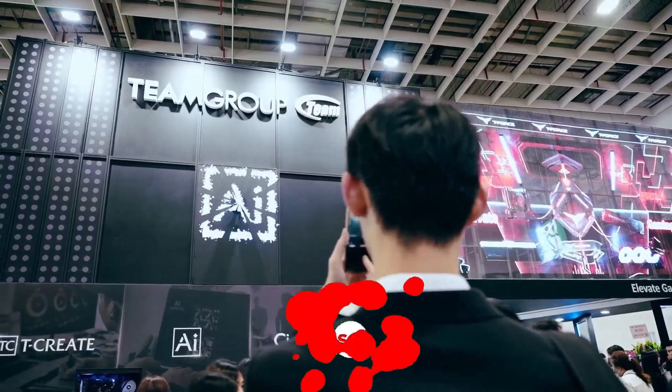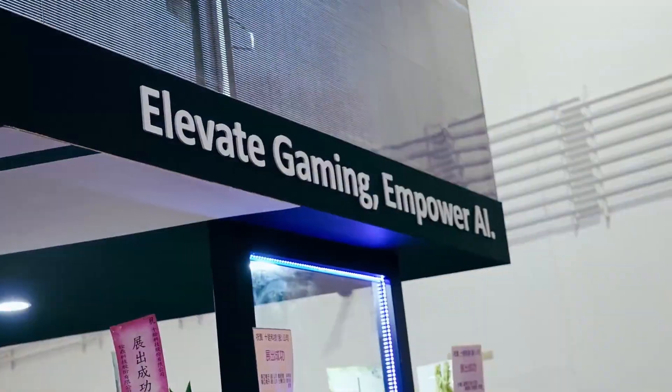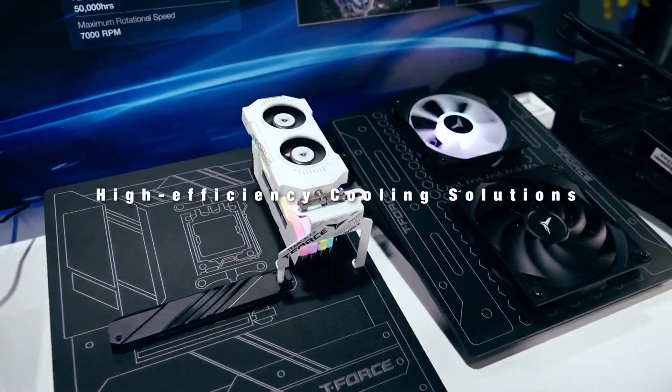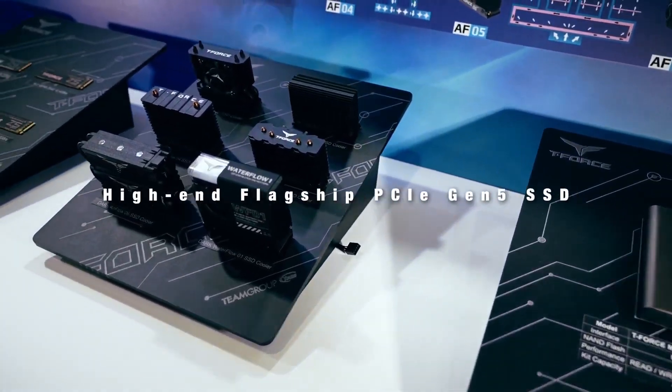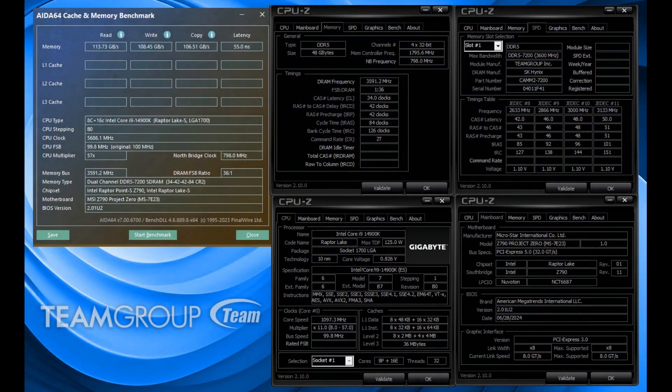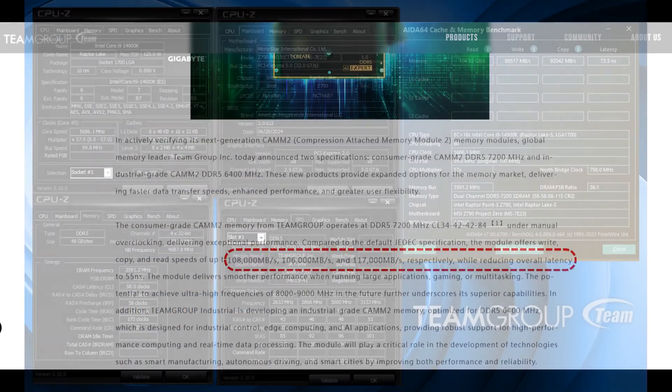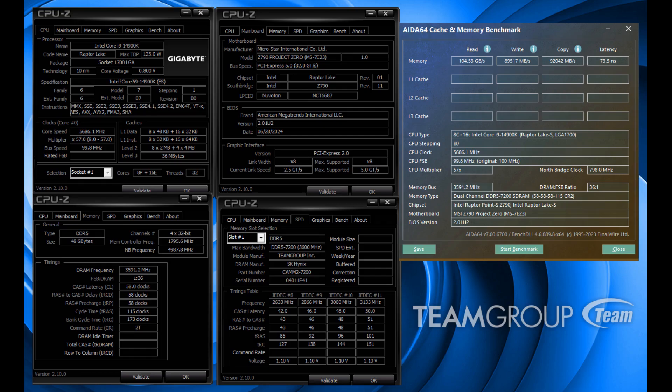The overclocked memory delivers write, copy, and read speeds of 108,000 megabytes per second, 106,000 megabytes per second, and 117,000 megabytes per second respectively, while maintaining a 55 nanosecond latency. This new memory targets consumers and gamers, although questions remain regarding the availability of CAMM2-enabled motherboards.